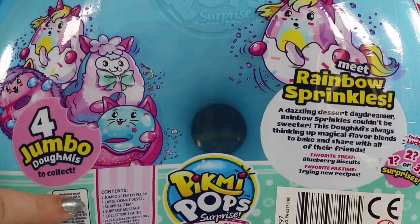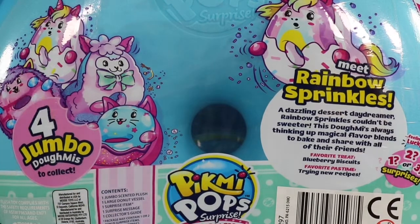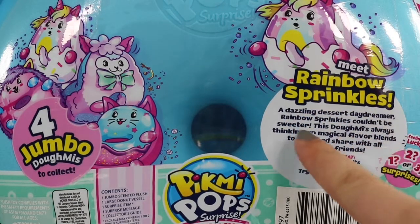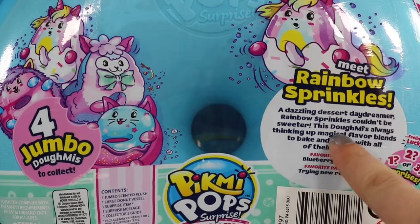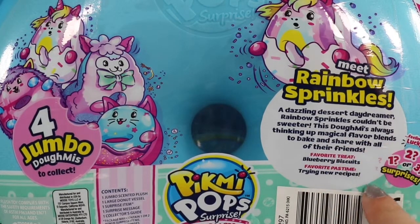Looking on the back we can see the four jumbo domies that we can collect. The contents here: we get one jumbo plush, one donut container, one surprise item — though we may get some bonus items — a surprise message, and a collector's guide. It says meet Rainbow Sprinkles, a dazzling dessert daydreamer. Rainbow Sprinkles couldn't be sweeter — this Domi is always thinking up magical flavor blends to bake and share with all of their friends. The favorite treat is blueberry biscuits and the favorite pastime is trying new recipes.